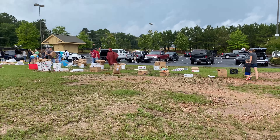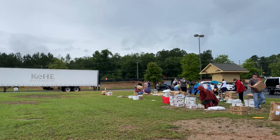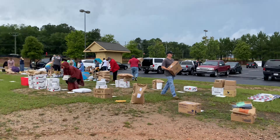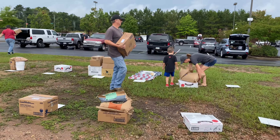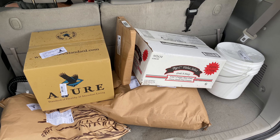I've got some helpers here with me today and we are going to get it back home and then I'll show you what we got.